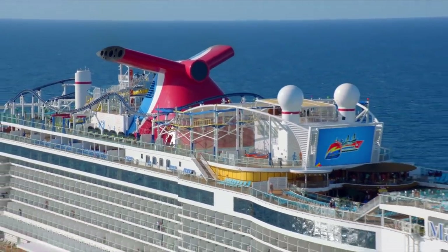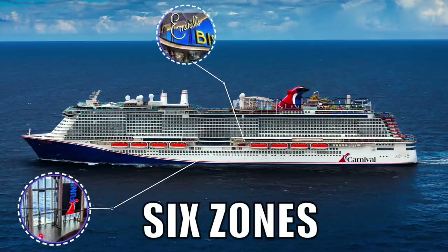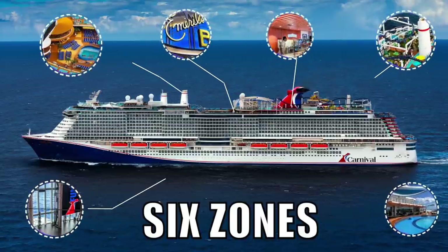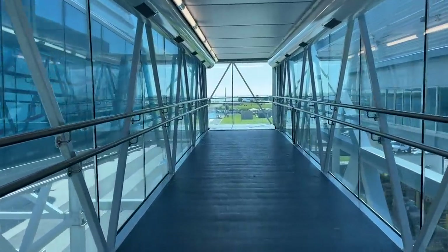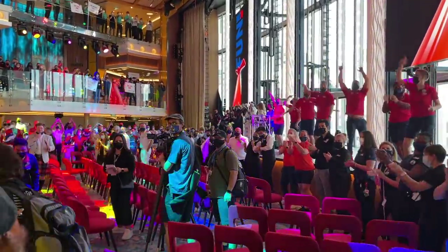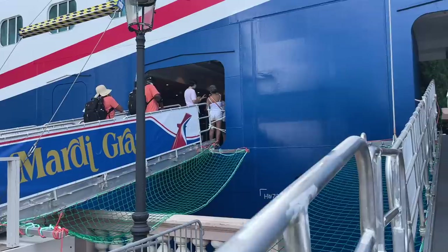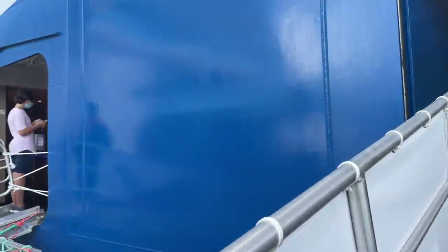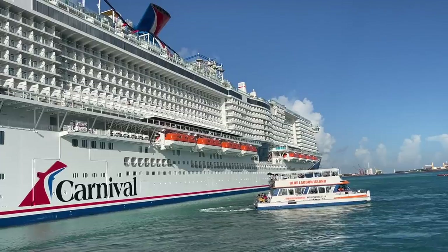Mardi Gras is divided into zones, kind of like Royal Caribbean's neighborhood concept. The zones on board are Grand Central, the French Quarter, Summer Landing, La Piazza, Lido, and the Ultimate Playground. You embark Mardi Gras on Deck 6, which puts you right into the Grand Central Atrium, but we'll start our tour down on Deck 4, the very first passenger deck. Deck 3 is a limited traffic area for the medical center and disembarkation; there are no staterooms there. All guest staterooms run from Deck 4 to Deck 19, and of course there is no Deck 13.